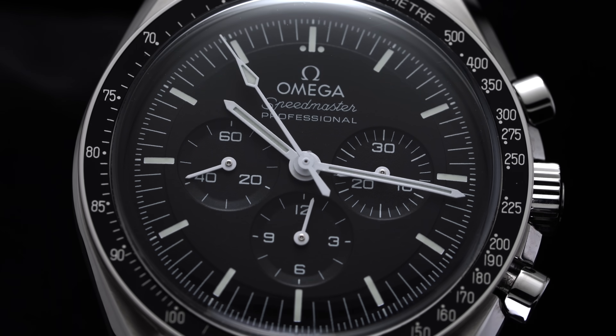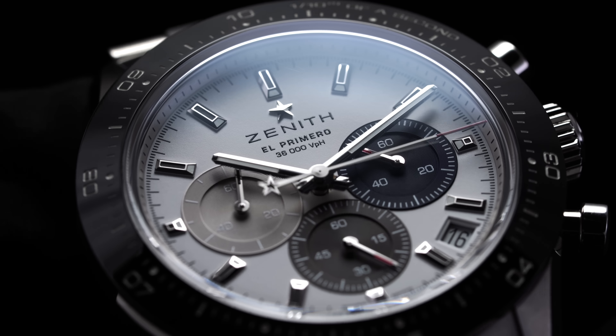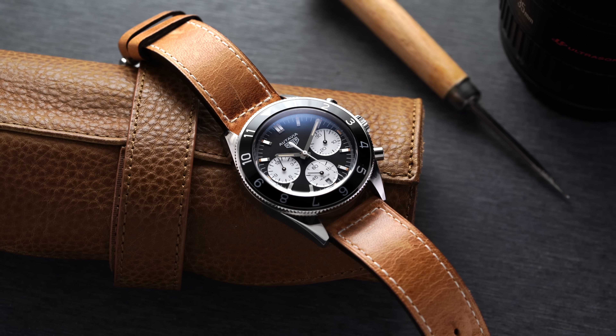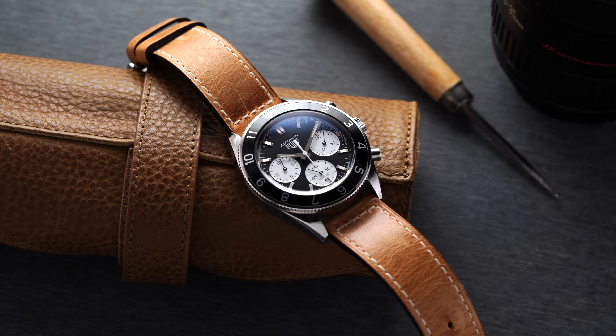A couple things to mention upfront: we're going to be looking at mechanical options only. Quartz options like the Orient Neo 70s, for example, are not going to be mentioned in this video. Some of these watches are going to pull a little bit from the design style but also bring something new to the table, even apart from the price. These are going to be mechanical watches only, so we're looking at price ranges that are a little bit higher. But that makes sense because if you're really lusting after a Daytona, you probably want something that's at least a little bit more attainable to actually get.